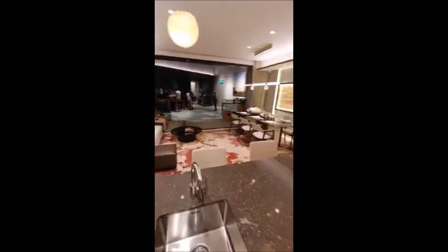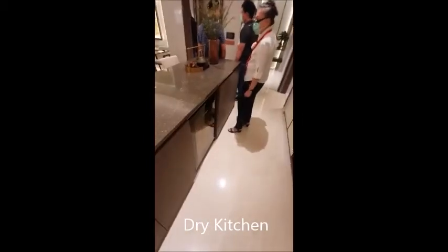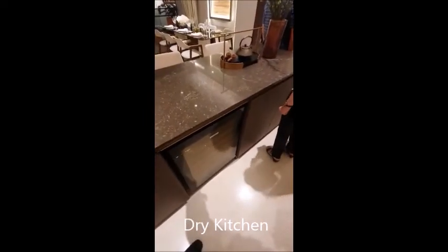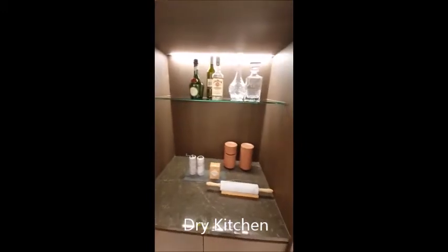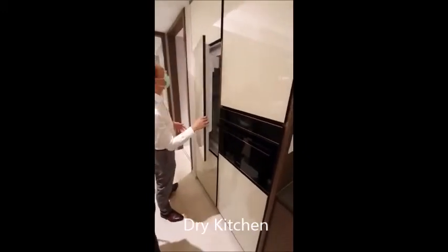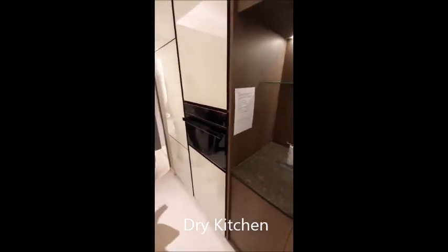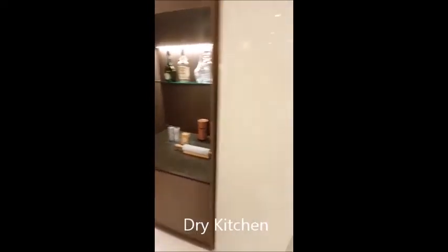We're now back into the living room area where the living and dining is combined. This is the dry kitchen. The dry kitchen comes with a wine cooler and a space where you can put your alcohol. There's also an integrated fridge for you to use. You'll notice there are two ovens — the main kitchen has one and the dry kitchen has one too.